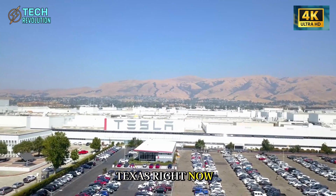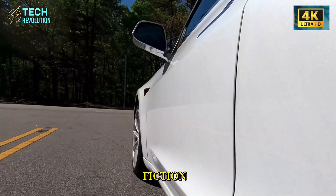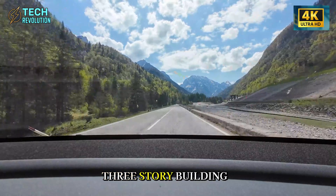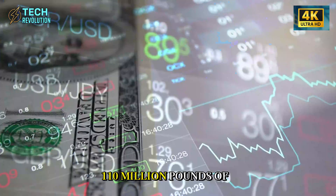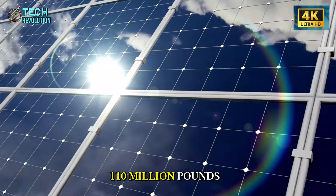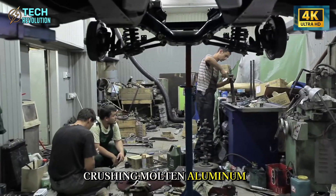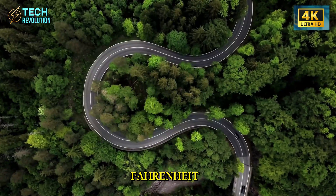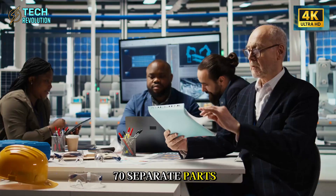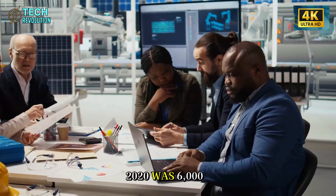Walk into Giga Texas right now, and you'll see something the auto industry thought was science fiction: a 55,000-ton hydraulic press, taller than a three-story building, slamming shut with 110 million pounds of force. That's not a typo — 110 million pounds crushing molten aluminum at 1,300 degrees Fahrenheit into a single piece that replaces what used to be 70 separate parts. Tesla's first gigapress back in 2020 was 6,000 tons.